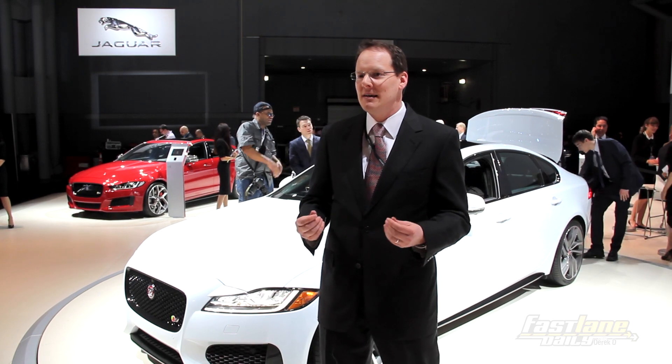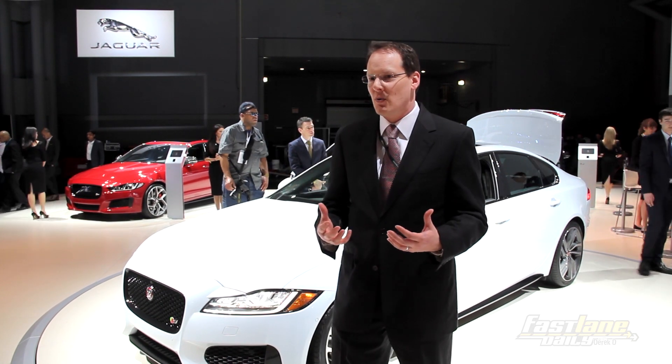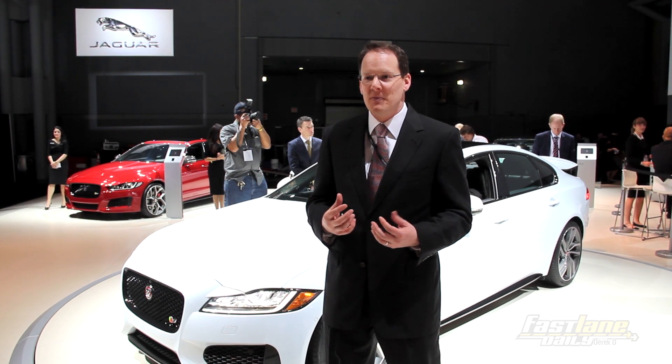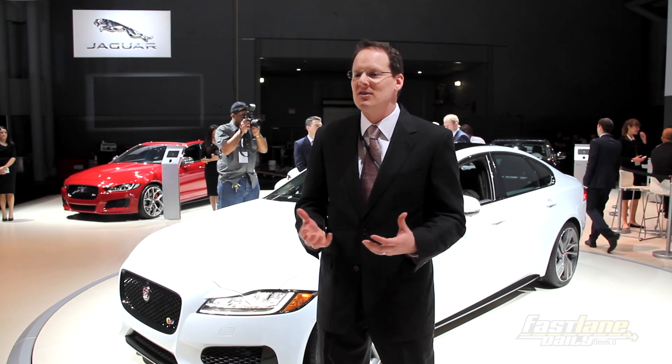To get the character right — the strong shoulder line this vehicle has, the really good stance with the wheels pushed out to the corners — just a couple of really meaningful character lines is what sets this car apart. It's what's going to make the design last, keep it fresh on the road, and it's part of what gives it this Jaguar design language.